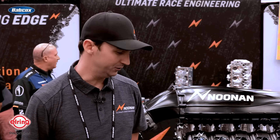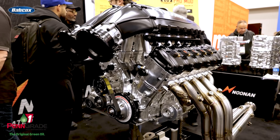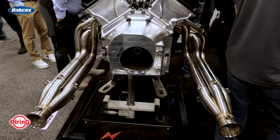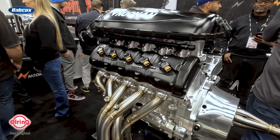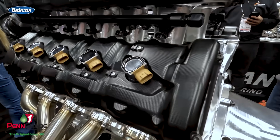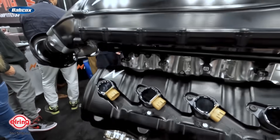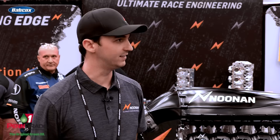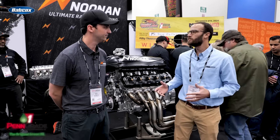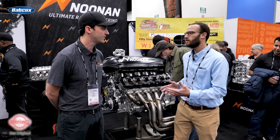So this is a fully Noonan spec V10. It does have a Lamborghini bell housing on the back of it. Other than that, this is completely us. Cylinder heads are dual overhead cam, four valve. It is everything that we've ever wanted to put in an engine — this is an engineer's dream. We put everything that we wanted in this thing and we're really excited about it. Does this have other applications outside of Lamborghini?